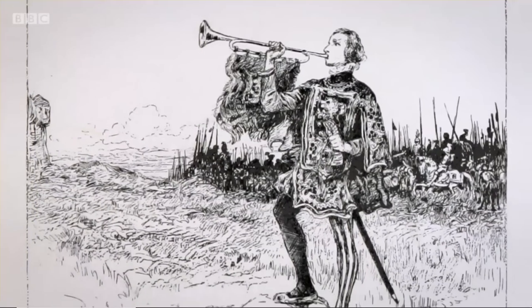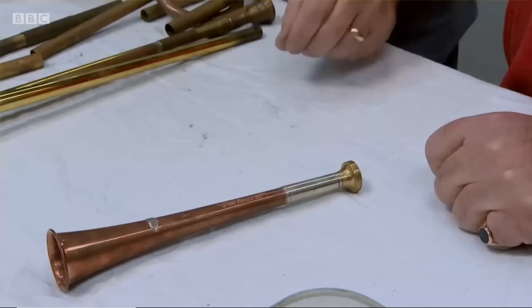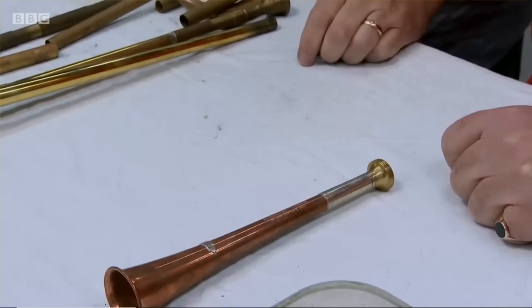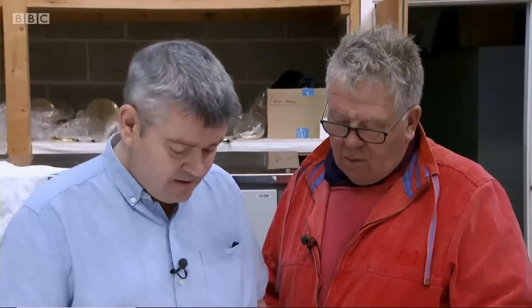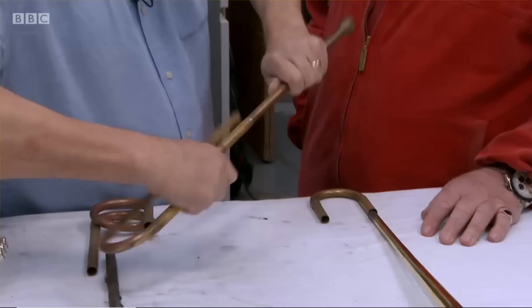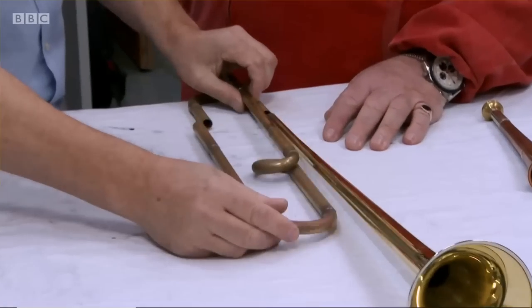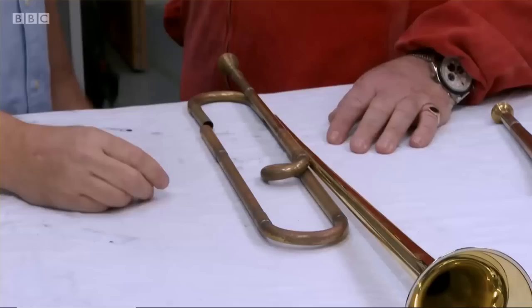But for a full range of notes, it needed some modifications. A natural trumpet was basically a longer version of that, which would create more notes on it — because it's longer, it could be used in a musical performance. If they wanted to change it into a different key, they could take one section off and put another on to make it longer. By altering the length of the pipe, it gives you a different range of notes, and then the instrument was in that key for as long as you were playing it, until you took that bit off — so you couldn't alter it mid-performance.